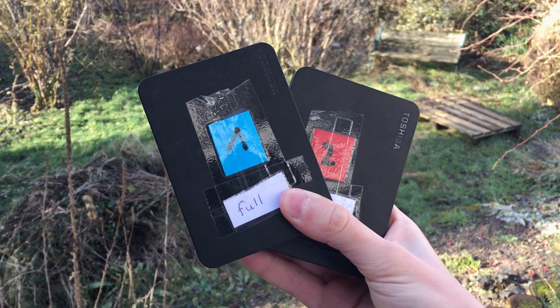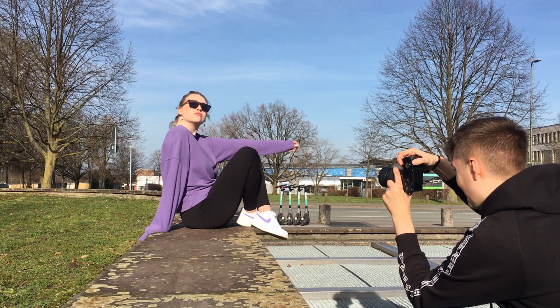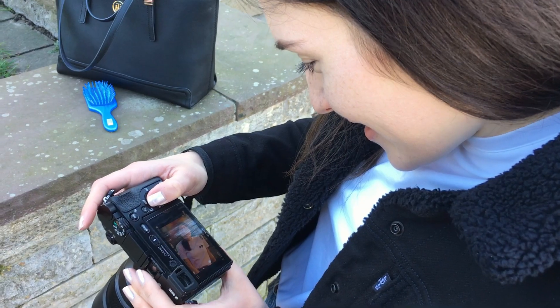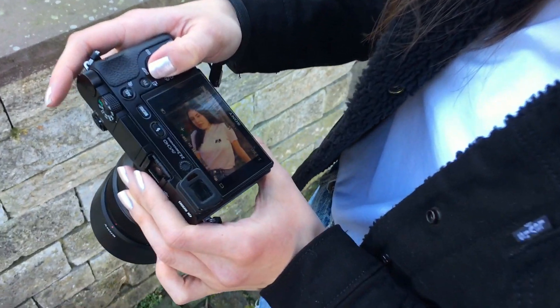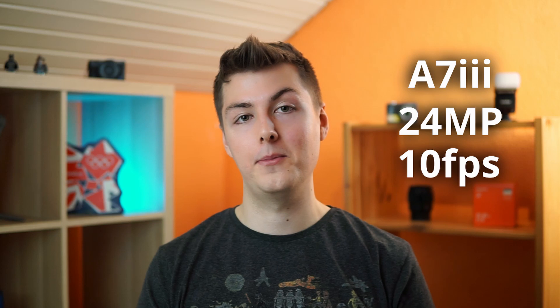If I shoot 2,000 pictures with the a7R II, I have so much storage space I don't use. Another reason I'd go for the a7 III is that I love shooting in burst mode — with the a6000 I shoot 11 frames per second, and I want to keep that. At 10fps with 24 megapixels, that's a great combination.